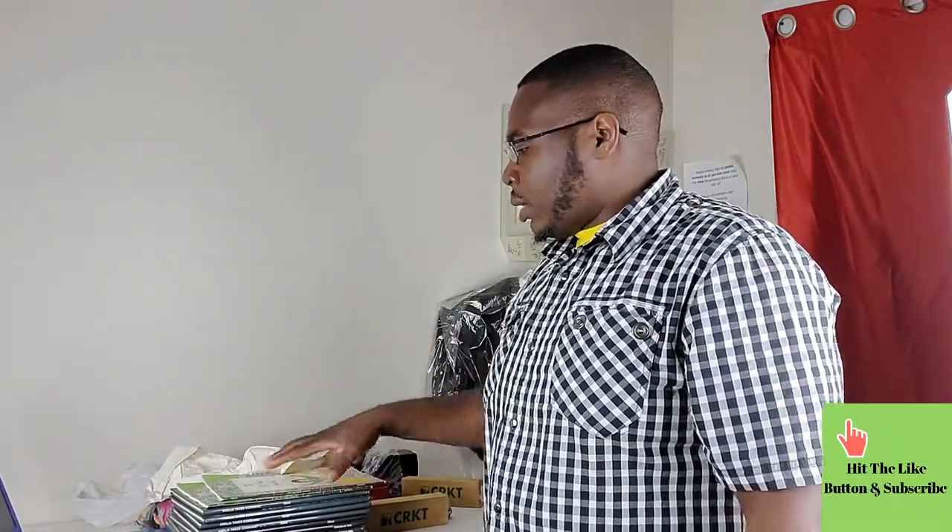I stopped looking for that missing item — I said let me just make this video. If I find it, great; if not, I'll just reimburse the customer and cancel the sale. My videos are long and I talk a lot, but I want to share some knowledge. All these items I'm going to show you — what they are and how much they sold for — I have my laptop here to show the actual prices.